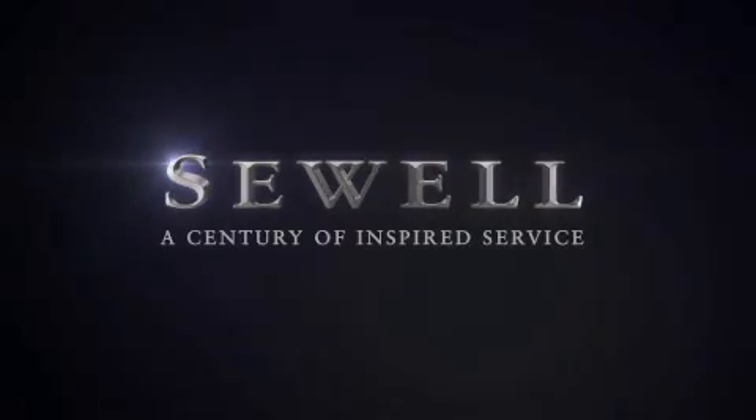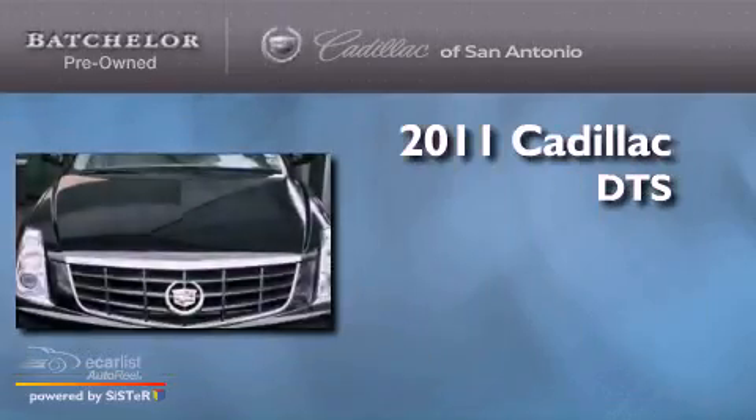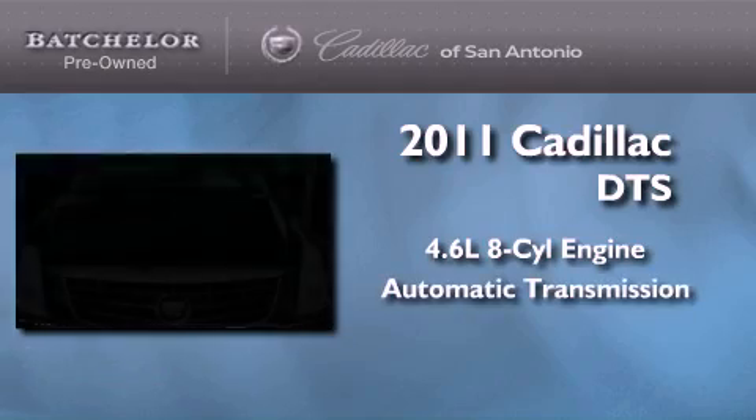Sewell, a century of inspired service. This is a certified pre-owned 2011 Cadillac DTS. It features a 4.6 liter 8-cylinder engine and an automatic transmission.